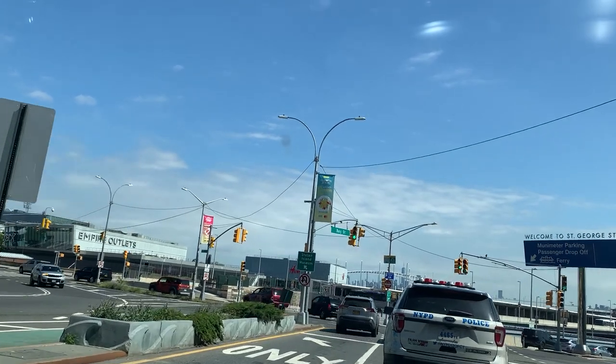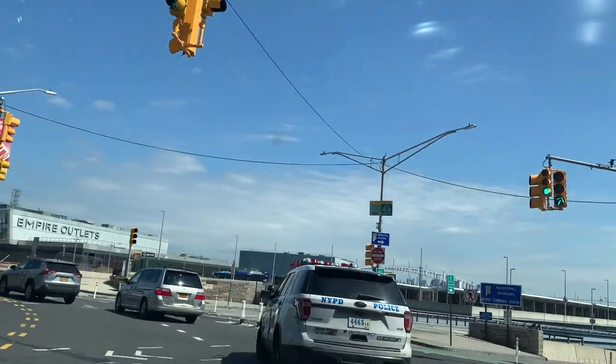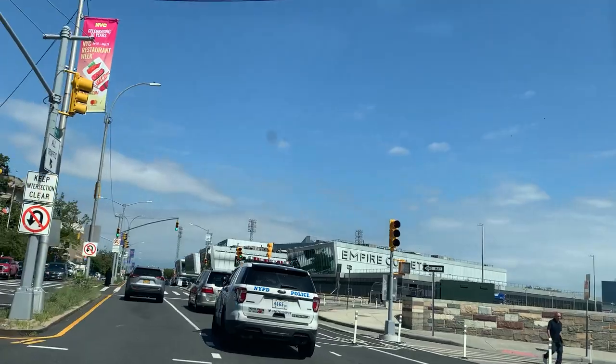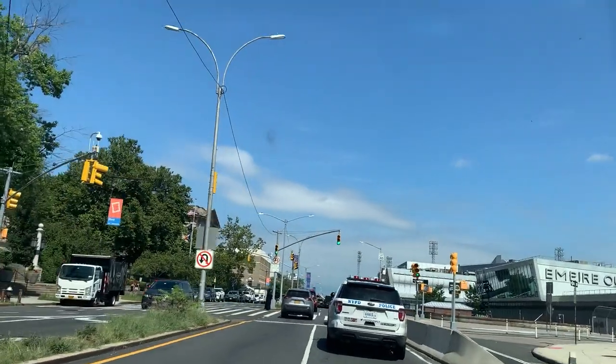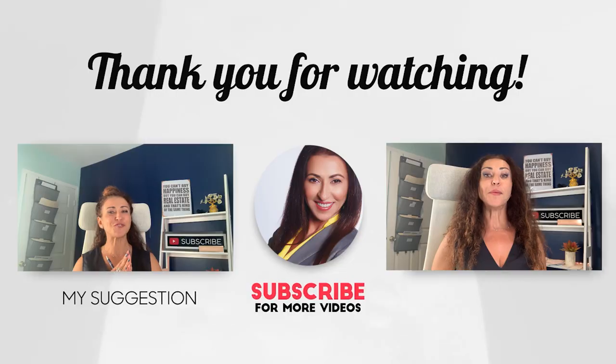Right here is the Empire Outlets and the St. George Staten Island Ferry, or Manhattan Ferry. At this point it is no longer Bay Street — it is now Richmond Terrace. It was my pleasure to drive you along the street.